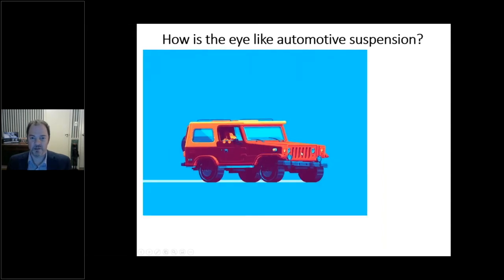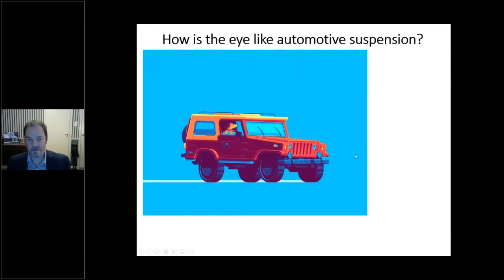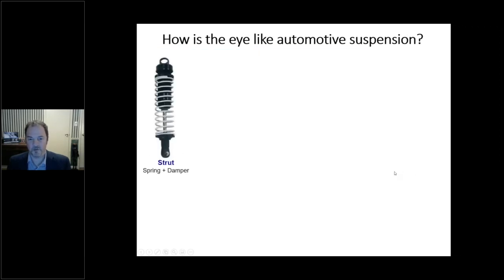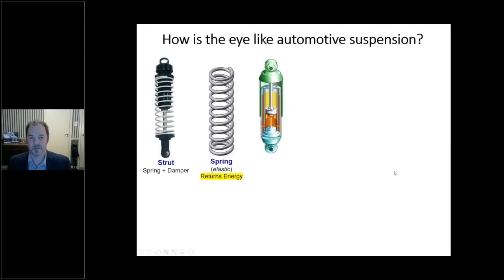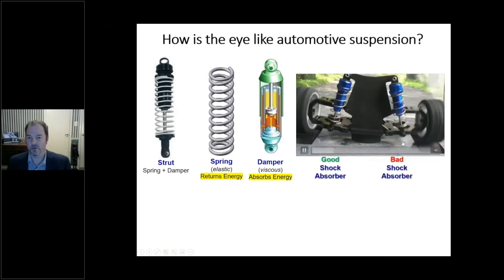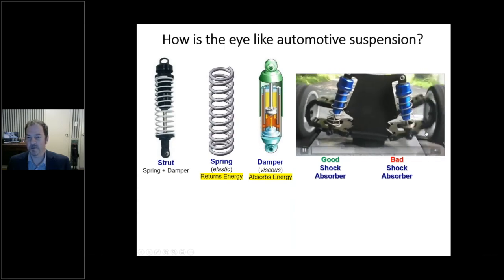I'm a car guy, so I like to compare everything to cars. Everybody knows what it's like to bounce in a car — underneath you've got suspension made up of springs and dampers or shock absorbers. This is analogous to the human eye: the eye has both elastic and viscous properties, and those properties affect tonometry and the biomechanics of the cornea and globe.